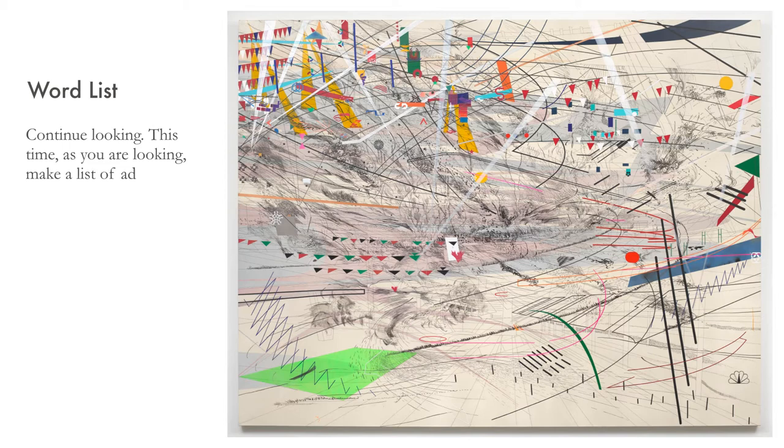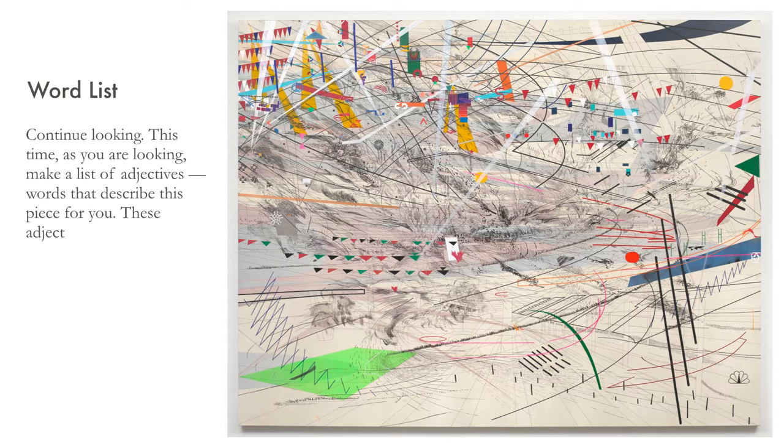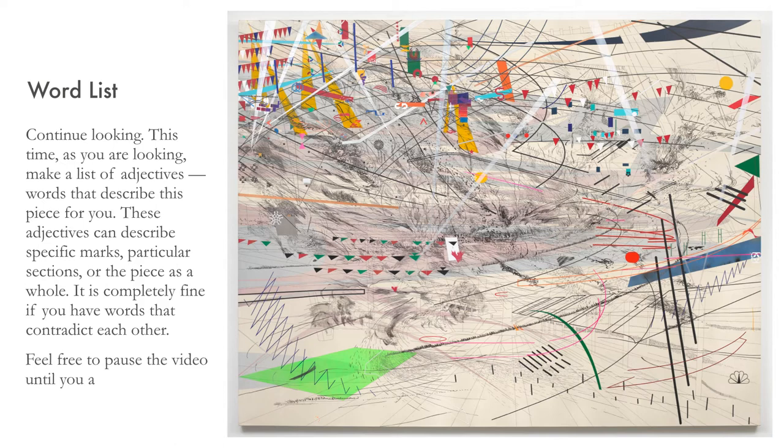This time, as you are looking, make a list of adjectives — words that describe this piece for you. These adjectives can describe specific marks, particular sections, or the piece as a whole. It is completely fine if you have words that contradict each other. Feel free to pause the video until you are ready to continue.